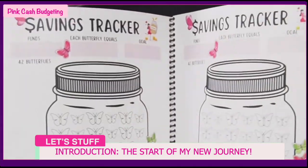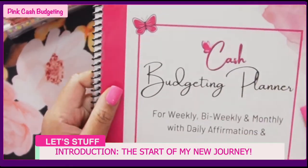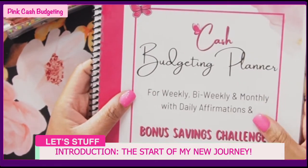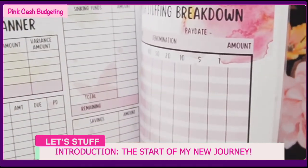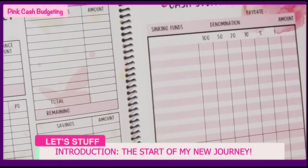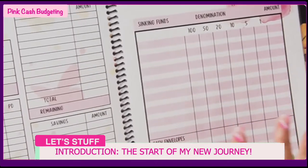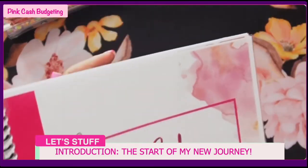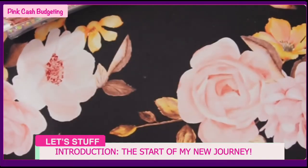I created this book and there's also a notes page at the end. This is on my Etsy store, Pink Cash Budgeting - it's downloadable. This sample is only one month, but the full version on Etsy has twelve sets so you can get a full year of budgeting. You can print it off, bind it, and reprint it as much as you need.